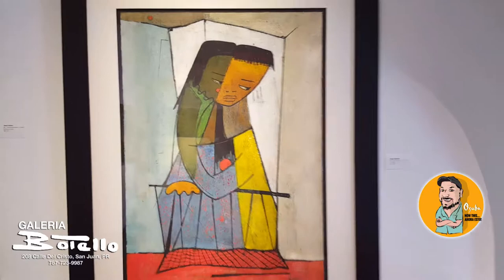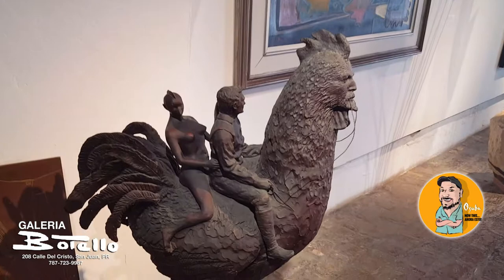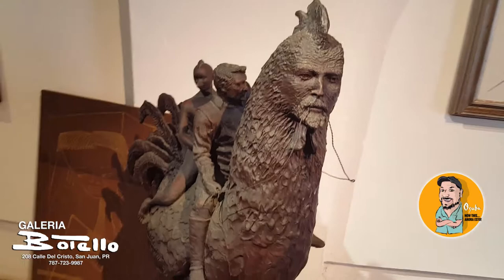We also have other artists, mainly local artists. And you have the main gallery down here, but also a museum upstairs that opened about four years ago dedicated to his life and work.